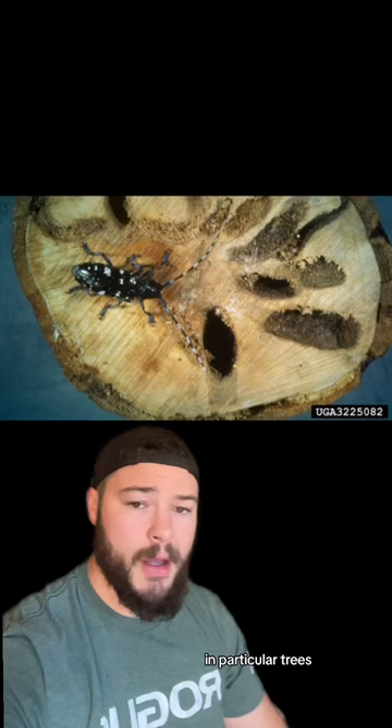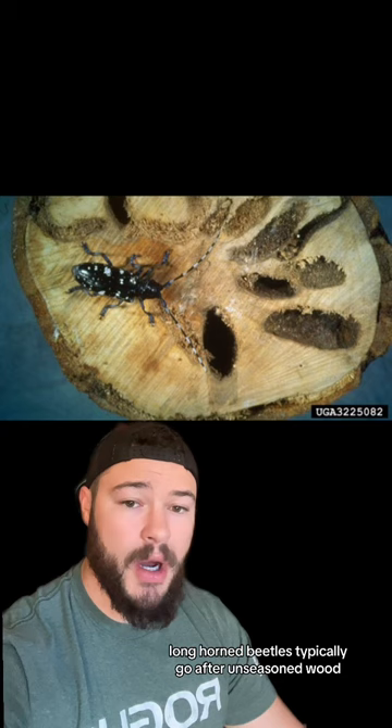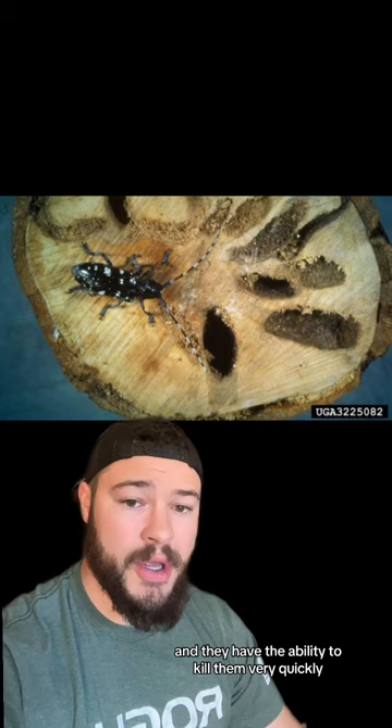Longhorned beetles typically go after unseasoned wood, which basically means trees that are living, and they have the ability to kill them very quickly. Currently, we have an epidemic of these exotic longhorned beetles that have been killing trees at an accelerated rate. They're pretty easy to tell apart by these spots.